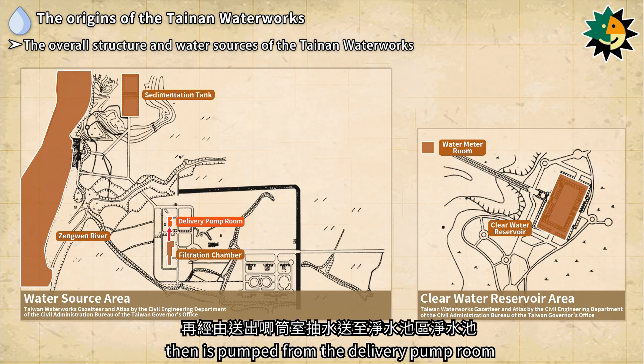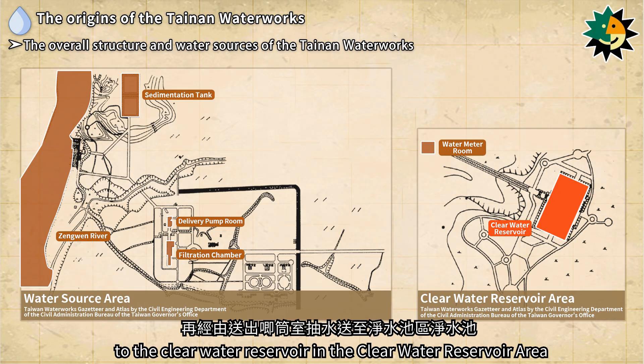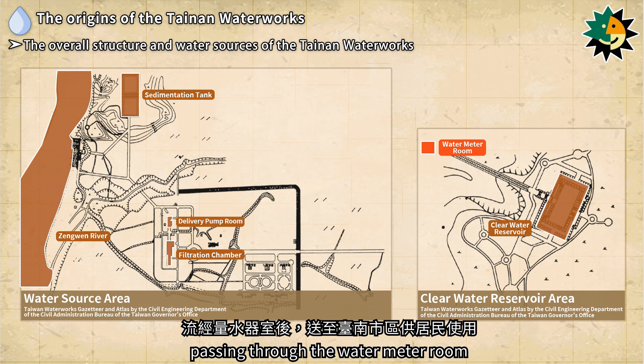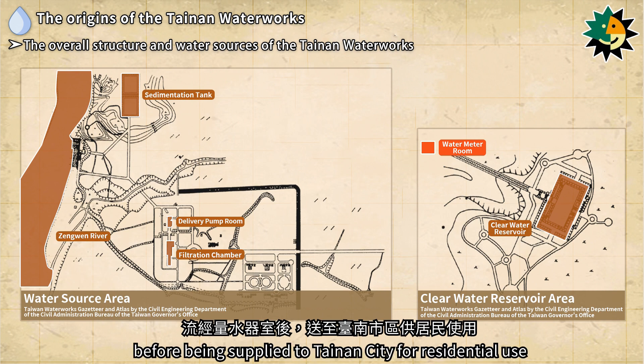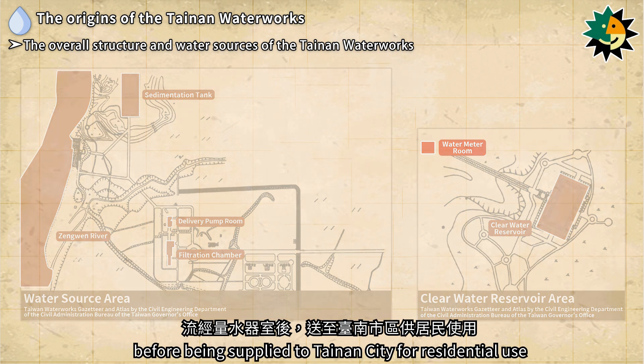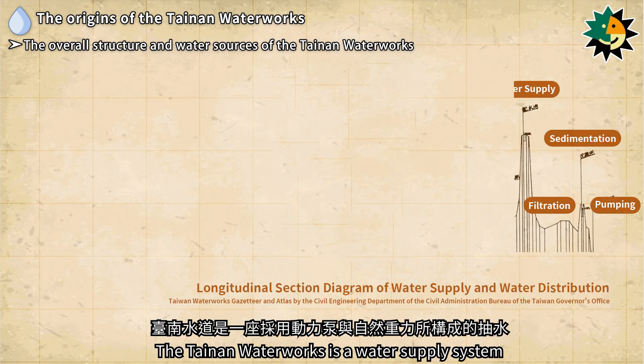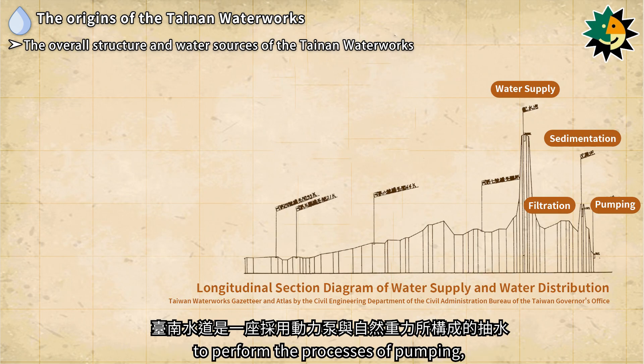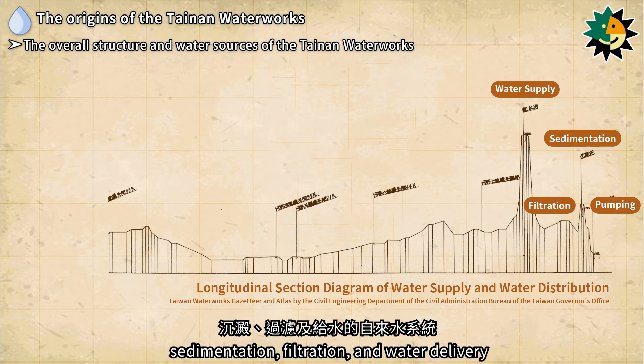The water is then pumped from the delivery pump room to the clear water reservoir area. In the clear water reservoir area, water is transported via pipelines passing through the water meter room before being supplied to Tainan City for residential use. The Tainan Waterworks is a water supply system that combines powered pumping with natural gravity to perform the processes of pumping, sedimentation, filtration, and water delivery.